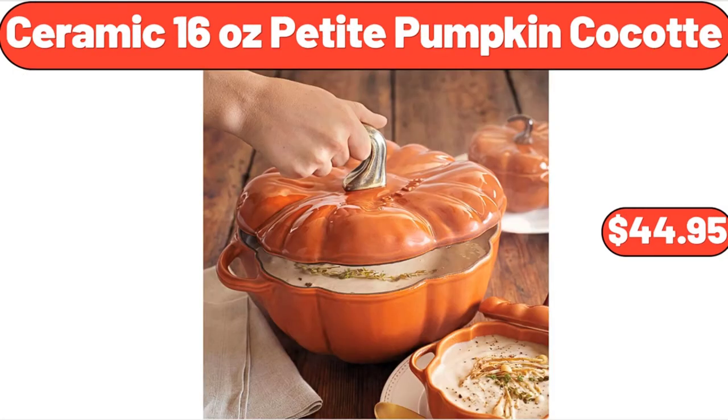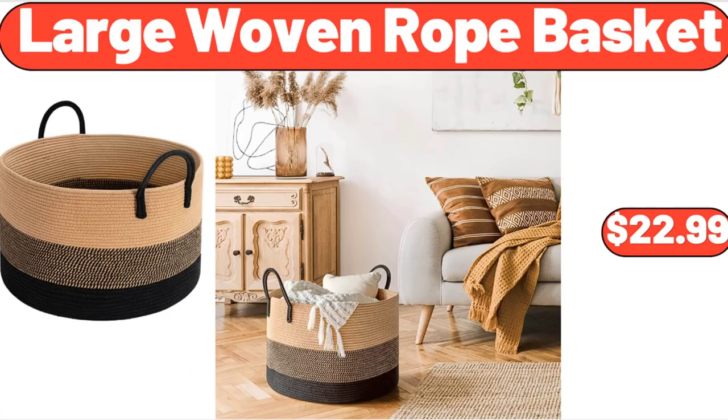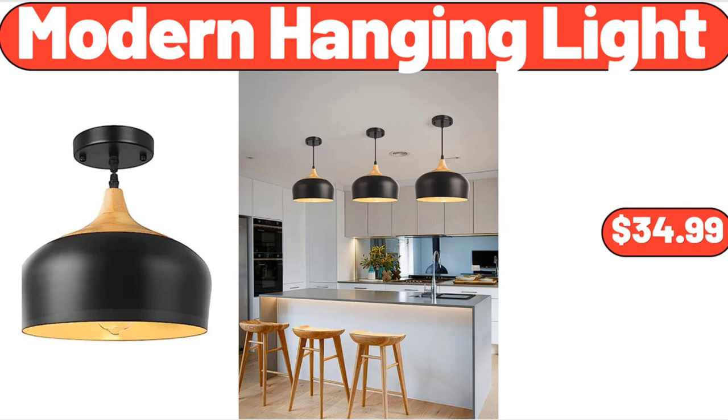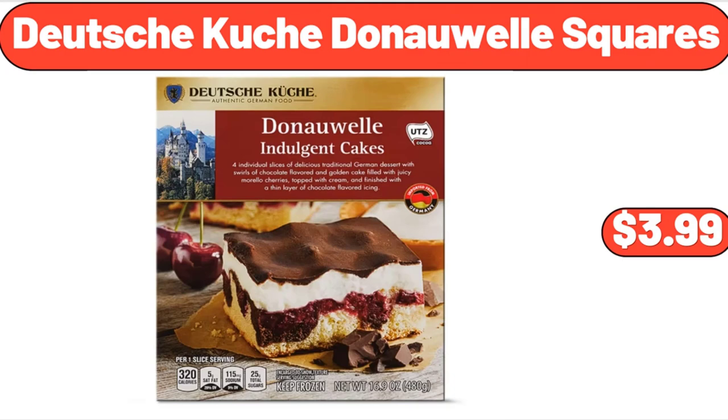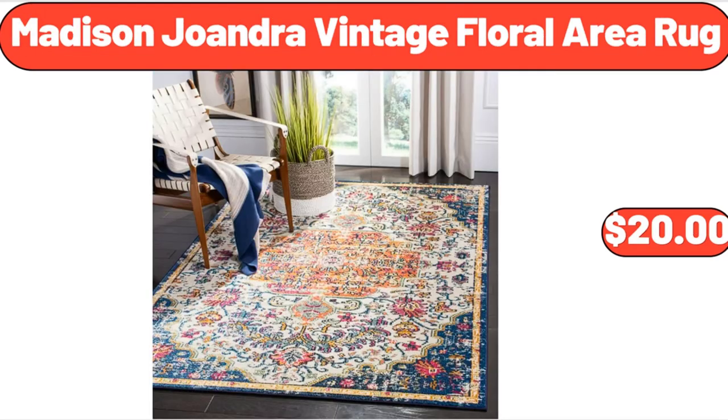Ceramic 16-oz petite pumpkin cocotte, $44.95. Self-locking leak-proof water hose, $26.99. Large woven rope basket, $22.99. Modern hanging light, $34.99. Deutsche Küche Donauel squares, $3.99. Glass drinks dispenser, $34.99. Madison Joandra vintage floral area rug, $20.